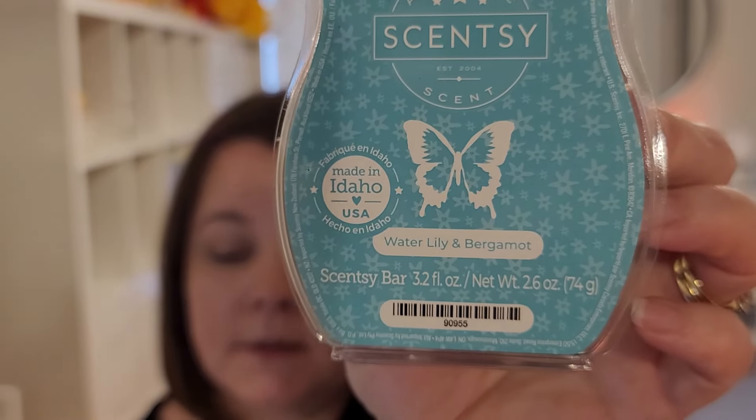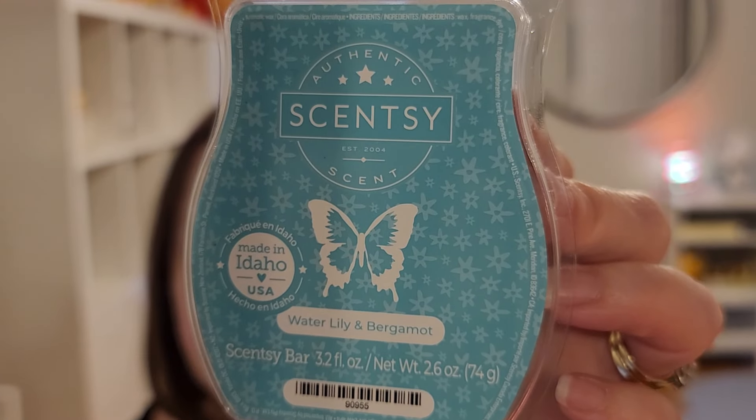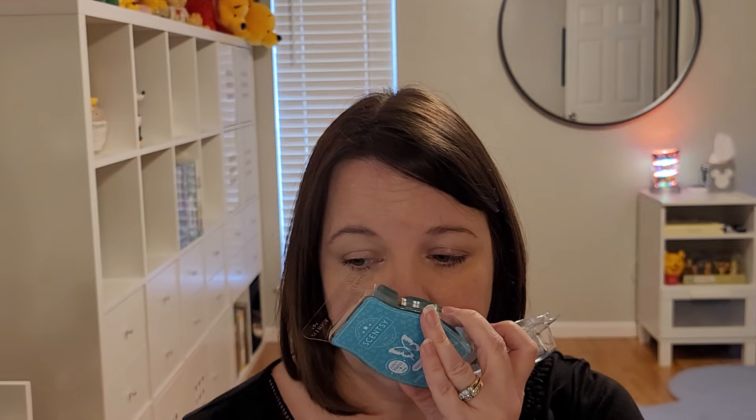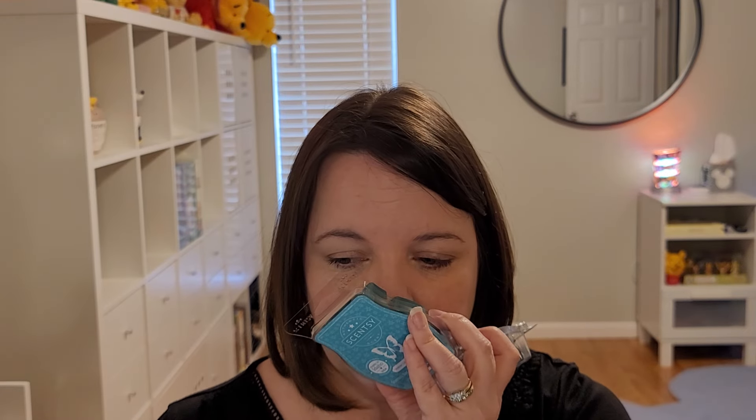Water Lily and Bergamot is our last summer collection scent. Bergamot and white musk relax next to pools of blooming water lily. I love a good aquatic white floral type scent such as Atlantic Air — fingers crossed. That bergamot is there just as much as that water lily, and I do get a musky note. It's really kind of equal across all three scent notes. If anything stands in the back to my nose, it's the water lily. I have a feeling that's going to come across a little masculine because of the musk and bergamot.